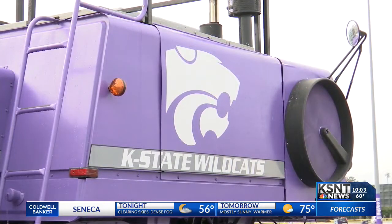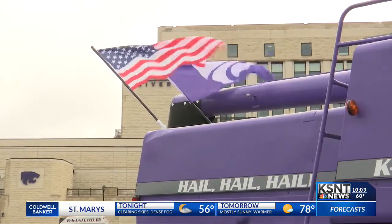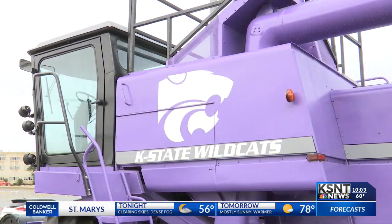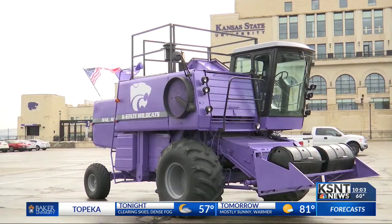A unique experience, no doubt, and a piece of equipment that represents a university's land-grant traditions will sit idle for now, in a time when so many things are sitting still. Reporting from Manhattan, Noah Ochsner, KSNT News.